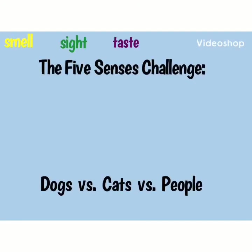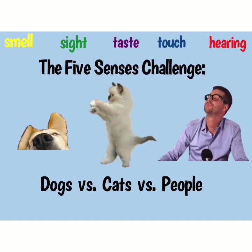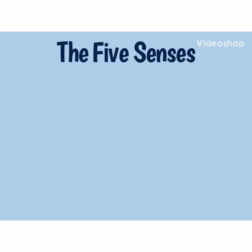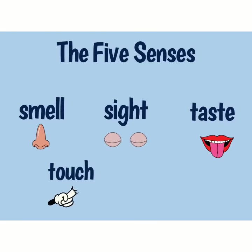The Five Senses Challenge: Dogs vs. Cats vs. People. Before we start, let's review the five senses that we use to interpret our world: smell, sight, taste, touch, and hearing.